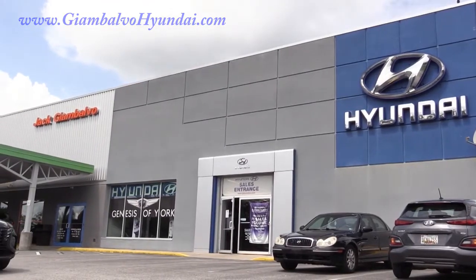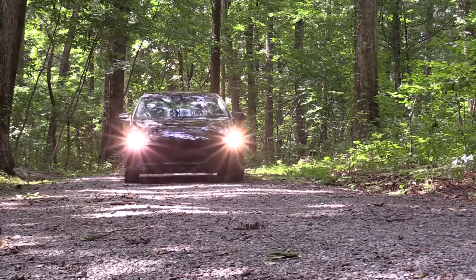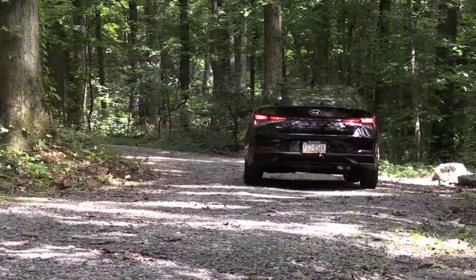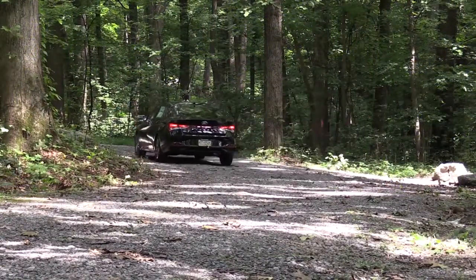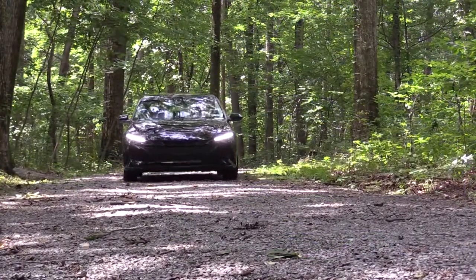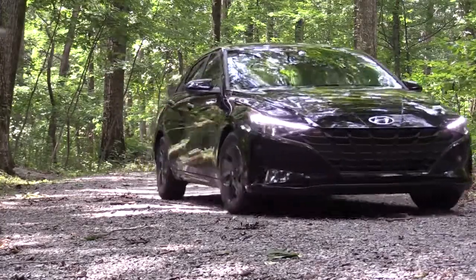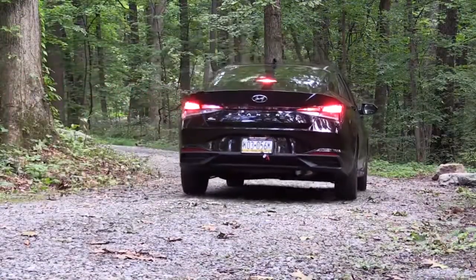So you guys probably already know this one was redesigned for last year, and so this is now the second year for the redesign. Not only that, the Elantra starts at under twenty thousand dollars, so it is a pretty good price point. It does come with America's best warranty — five years, sixty thousand miles bumper to bumper, ten year, one hundred thousand miles on the powertrain. You also get three years of complimentary maintenance, so you don't have to pay for things like oil changes and tire rotations.